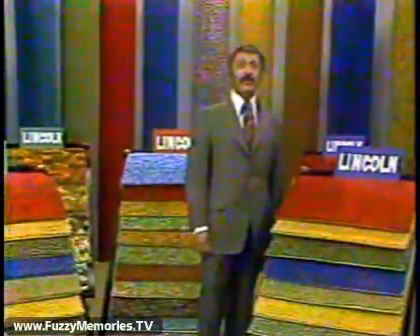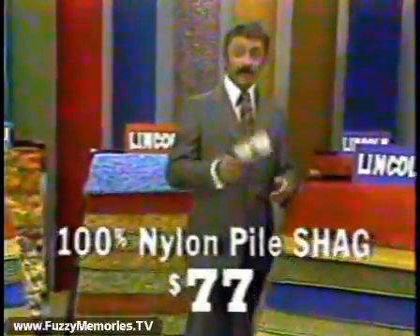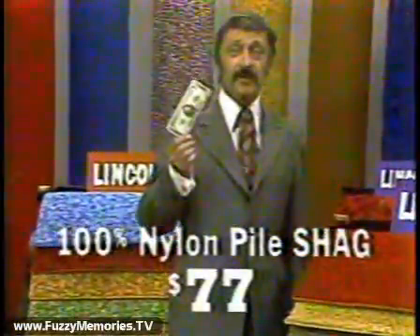That's right, luxurious shag for your living room, your dining room, your bedroom. And it's only $77 — all yours for less than $5 a month. There's a written money-back guarantee and 12 beautiful colors.